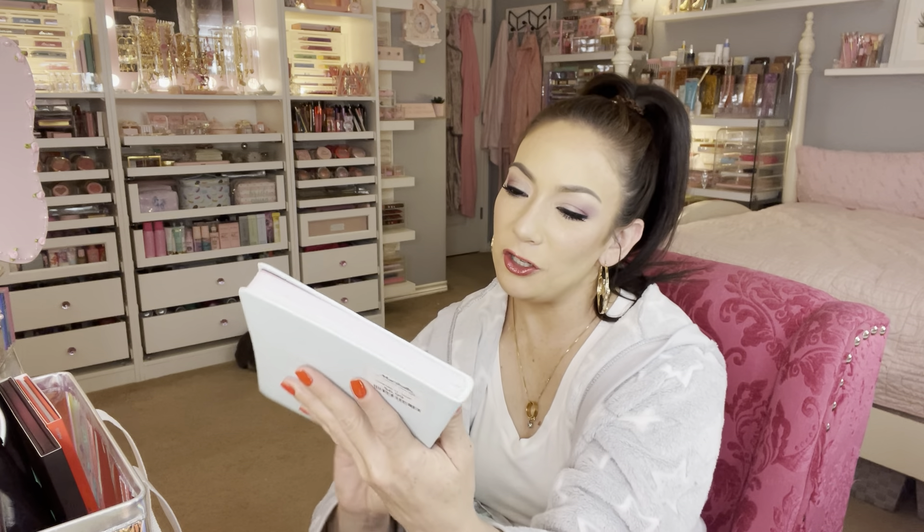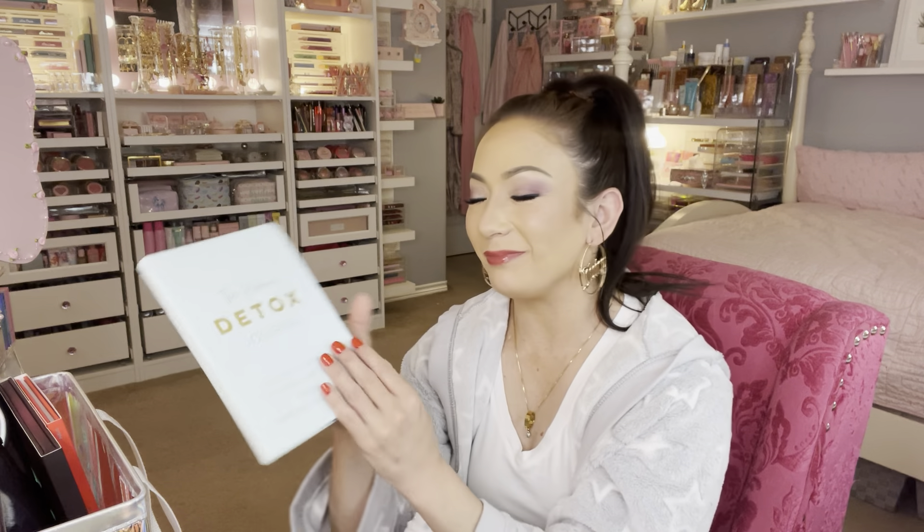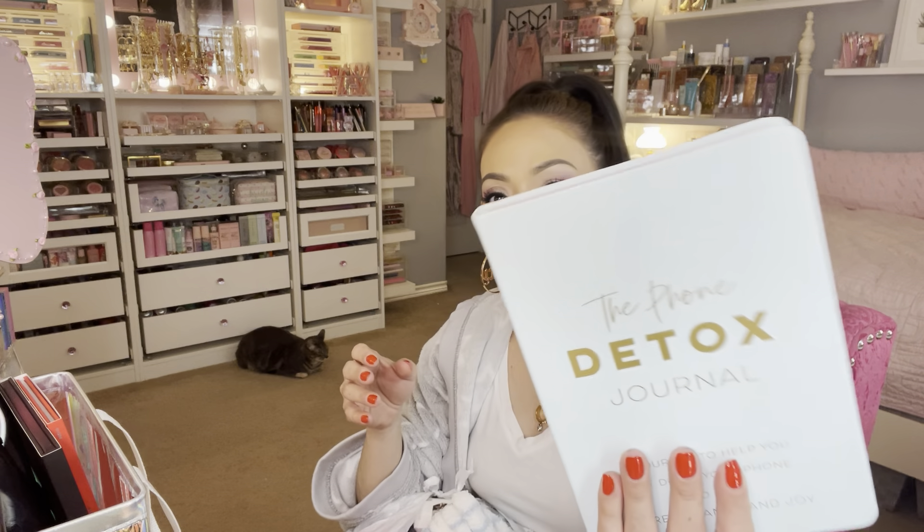Next, I found for $6.99 this 'Phone Detox Journal' — a journal to help you put down your phone and find more balance and joy. Considering we're all so into social media, it's nice to stop, write in a journal, or pick up a book. It's kind of like 'less screen time, more me time.' You can set goals and morning intentions. I like collecting stationary and I love the color — it's a baby blue.